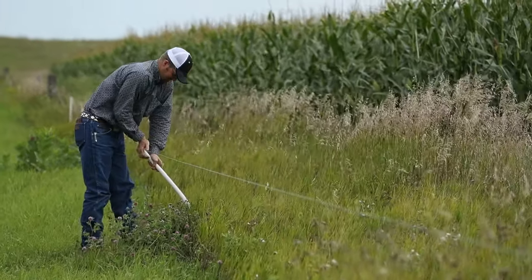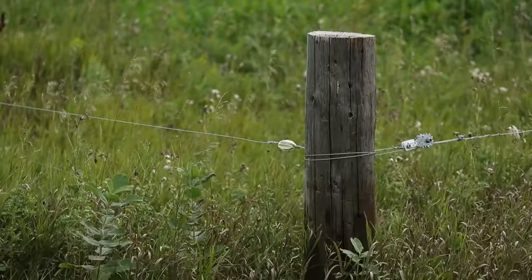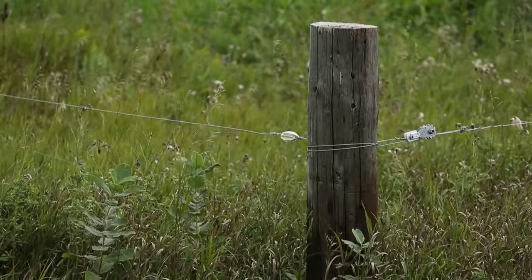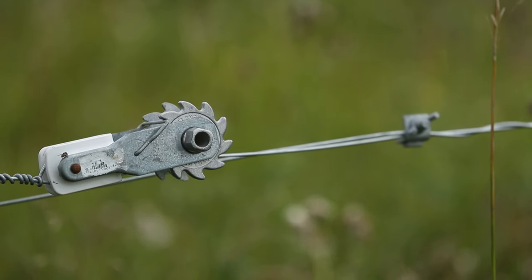We've put perimeter fence around our crop fields, mostly high tensile and barbed wire depending on where it is. That's allowed us to gain access to these crop fields, graze them, and help give our pastures a rest earlier.